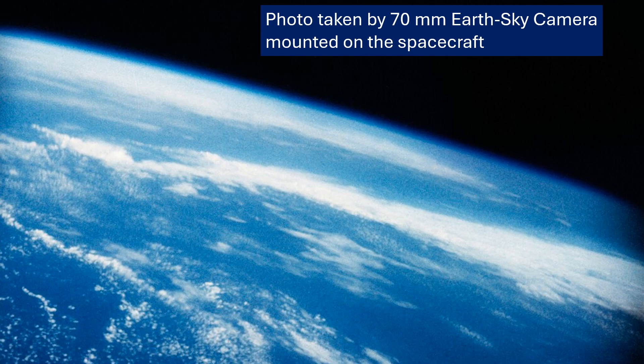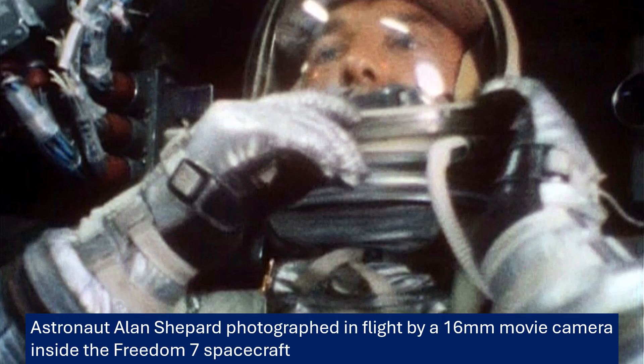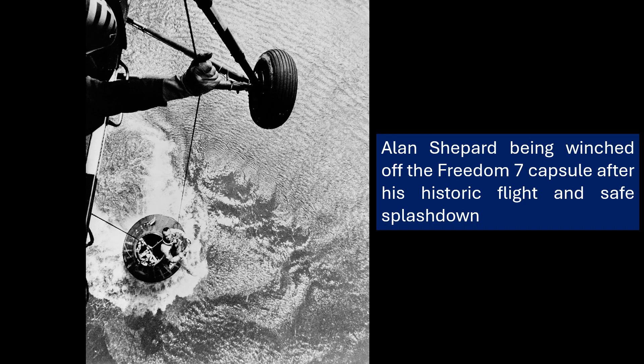We now celebrate National Astronaut Day on May 5th in honor of this mission. Every year on the anniversary of the launch, we remember this first crewed flight. And Freedom 7 itself has been on quite a journey since returning to Earth: NASA gave it to the Smithsonian Institution, recognizing its importance. It was displayed at the U.S. Naval Academy in Annapolis, Maryland, then moved to the John F. Kennedy Library in Boston in 2012. For the 60th anniversary in 2021 it was at the Smithsonian's Steven F. Udvar-Hazy Center, and now it's at its permanent home — the Smithsonian's National Air and Space Museum in Washington, D.C.